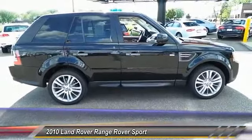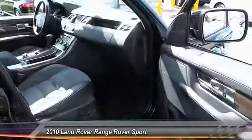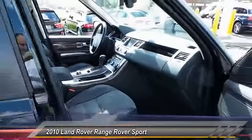Nice looking car, great size, great looking set of wheels — black on black — just a real pleaser of a car. Luxury all the way through, high performance. Range Rover really knows how to make these cars. They're built like tanks and they are timeless.